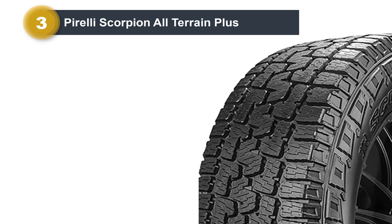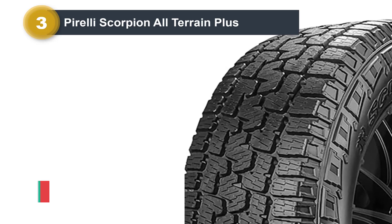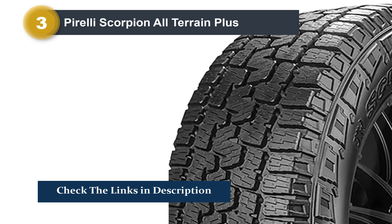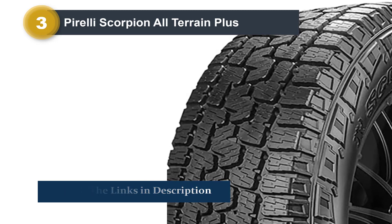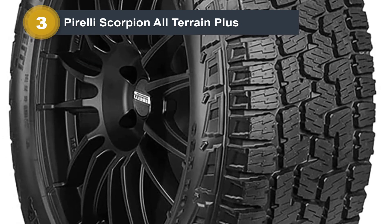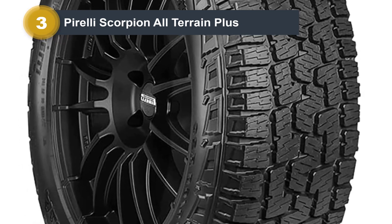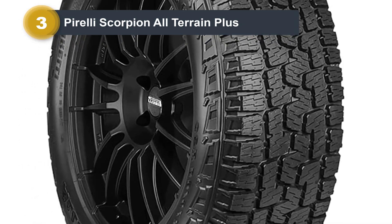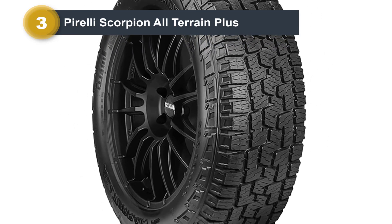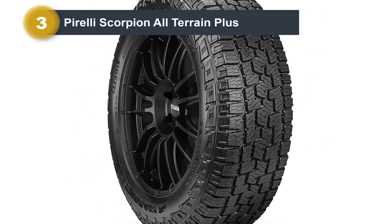There is ample traction on offer, and the tire feels stable through the corners. The hydroplaning resistance is also impressive. I was also impressed by the snow traction, which is better than what you'd find in most all-terrain tires. The ride quality is also good, but the Scorpion can be noisy, especially over rough surfaces. However, this is only an issue when you compare it to the best tires in this category.